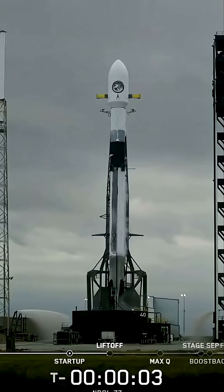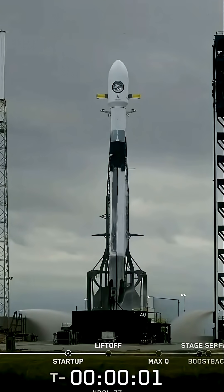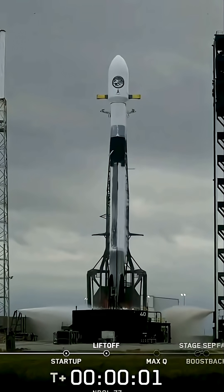Five, four, three, two, one, and it's full power, and liftoff.